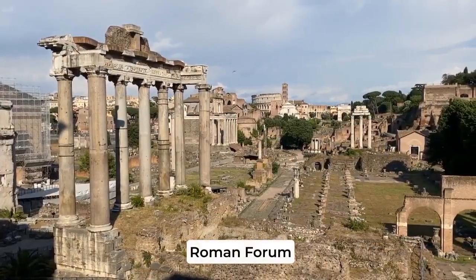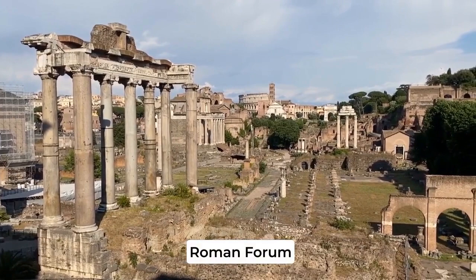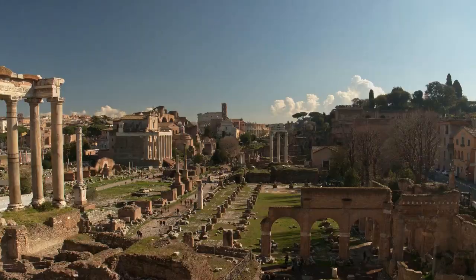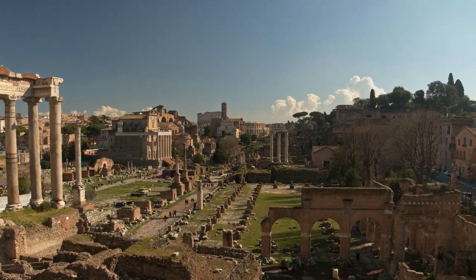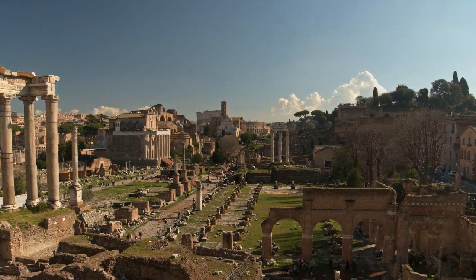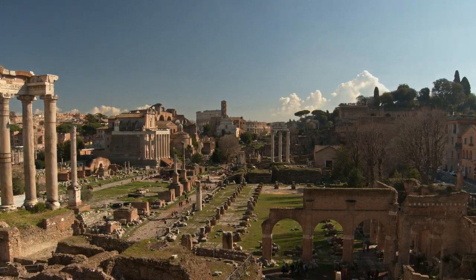First stop, the Roman Forum, the heart of ancient Rome. This vast complex of ruins was the center of political and social activity for centuries. Walking through the Forum, you'll see the remains of temples, basilicas, and triumphal arches, each with its own unique story.